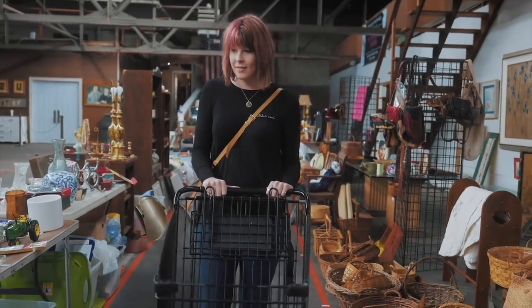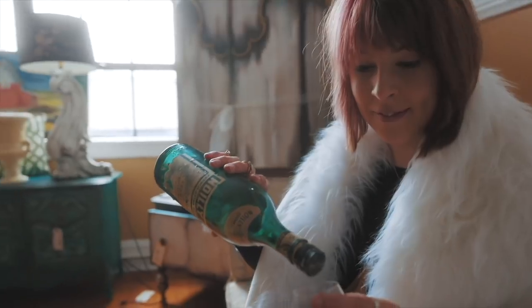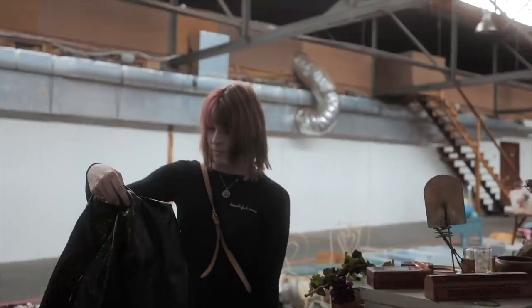We are back at the Goodwill today. It is a dreary, rainy day, but we're going to head in and see what we can find to buy and flip for a profit. My family calls it my superpower — my ability to see value in things that I can buy and flip for a profit. I'm the Crazy Wide Lady and welcome to my channel.